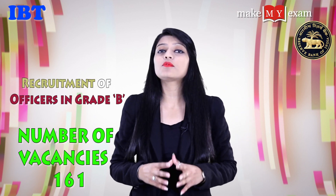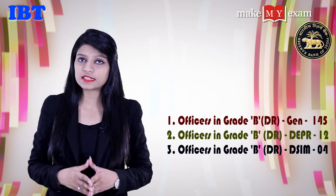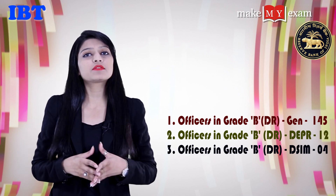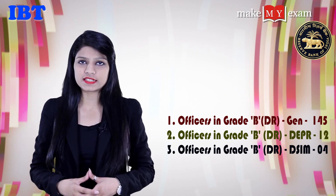The total number of vacancies are 161. The first post is Officers Grade B General with 45 seats. The second post is Officers Grade B DETR with 12 seats and the third post is Officers Grade B DCIM with 4 seats.